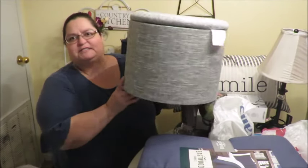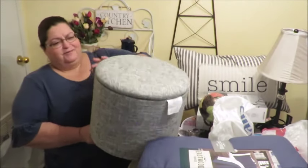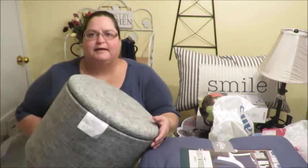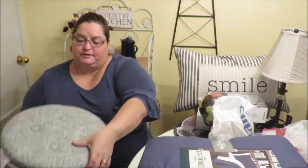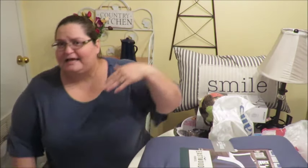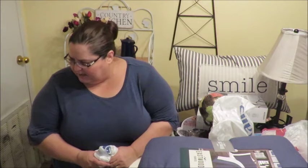I found this cute little ottoman at Burlington on a separate visit. I love the little wood legs on the bottom and the neutral color — gray with black and white weaving. It was $25, which is a bit of a splurge for me, but I like it because it has storage inside. My husband goes into that room and likes to sit and read because of the nice morning light, so it'll be useful.